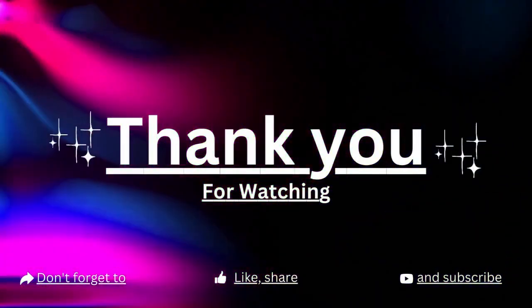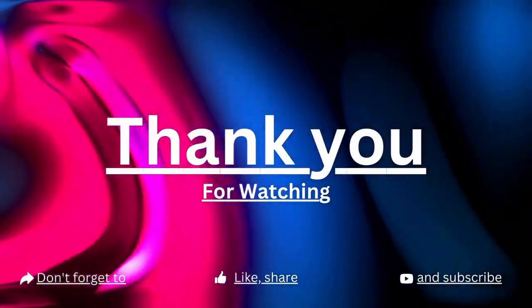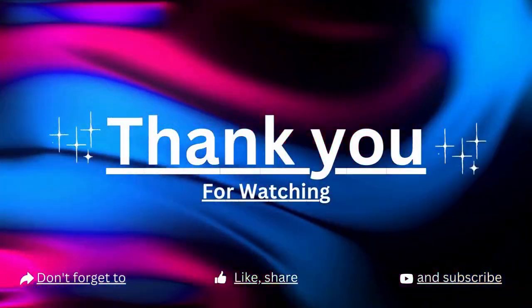If you enjoyed the video, don't forget to hit the like button and subscribe to my channel for more content like this. Your support means a lot to me!